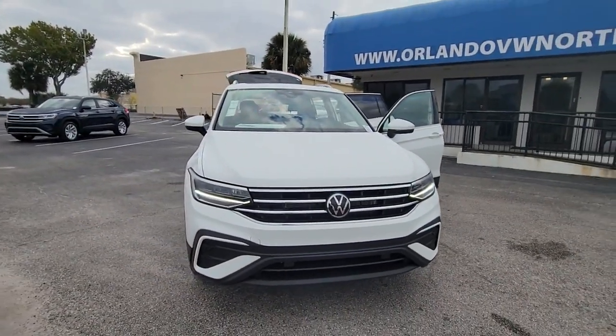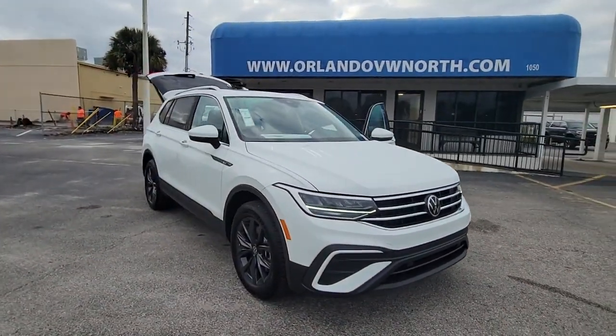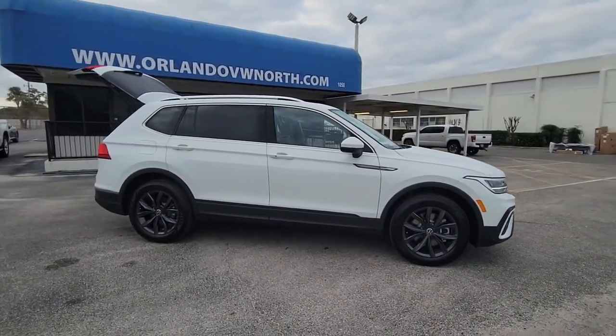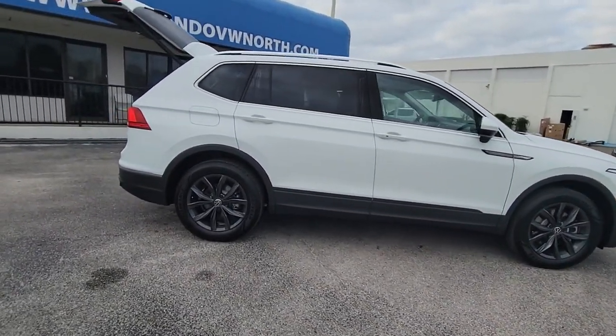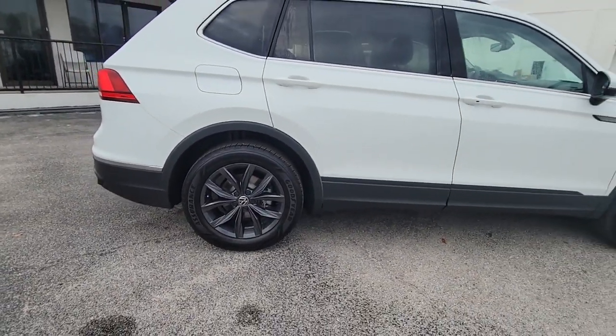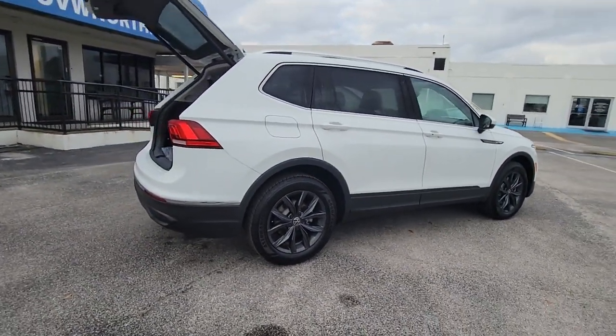Get into the 2022 Volkswagen Tiguan. Here's a family-minded Tiguan that delivers safety and practicality wrapped in understated style. From its driver assist safety features to its impressive fuel efficiency and available third row seating, this convenient crossover has your back.